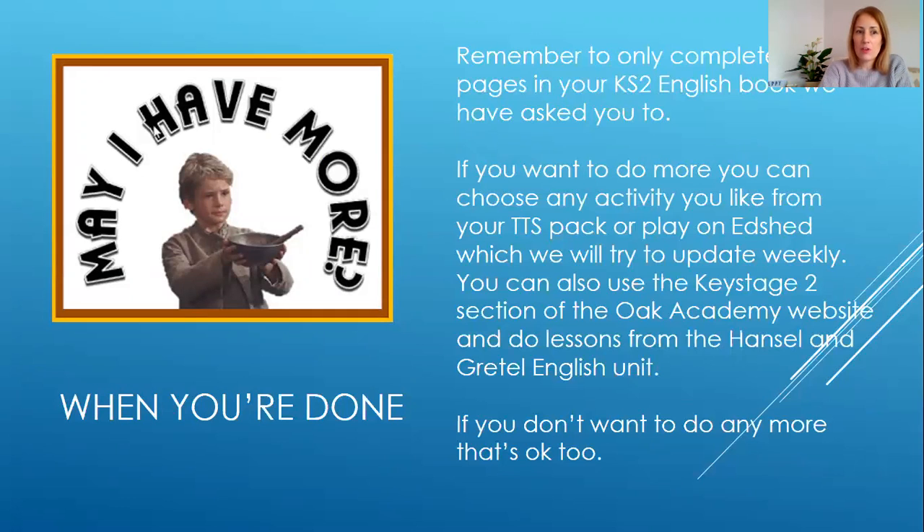If you want extra English work to do, there's a list here of what you can choose from. Don't do any more in your English booklet.